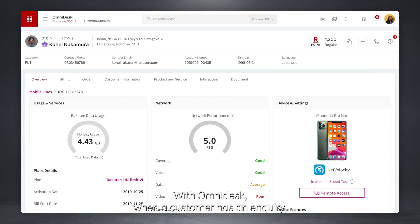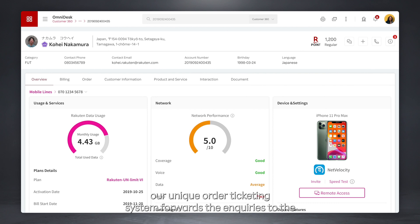With Omnidesk, when a customer has an inquiry, our unique auto-ticketing system forwards the inquiries to the correct customer support agent by auto-categorizing the inquiry into one of many ticket types. These categories can be customized by you to be relevant to the issues encountered by your business.